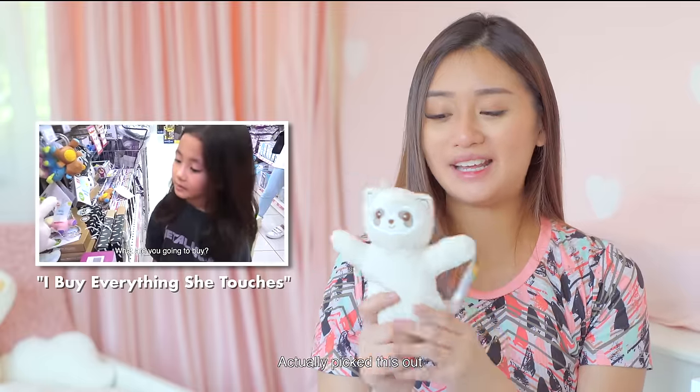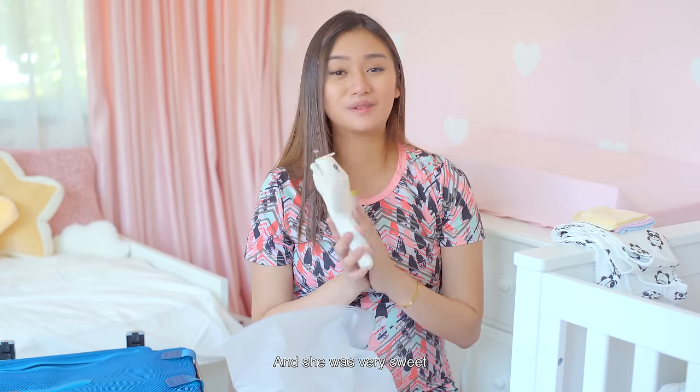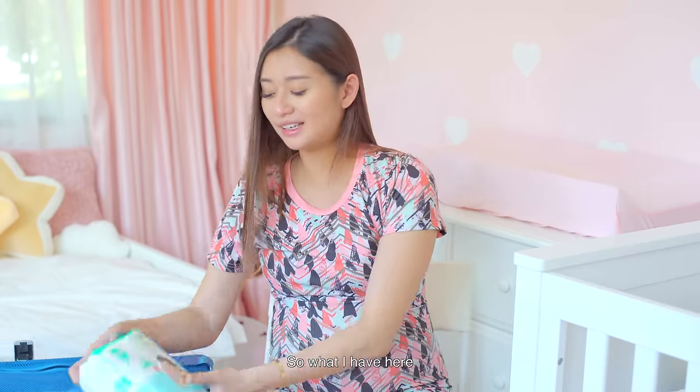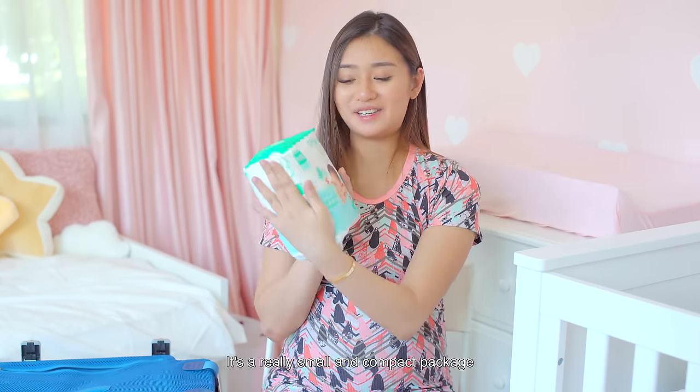Cindy from Playtime TV actually picked out a little toy for baby on an episode at Toys R Us — it's called Noisy Animal, and I hope she likes it. That's it for the clothing section for baby. Now for the essentials: I have diapers from Offspring — they are ultra thin diapers for newborns in a really small and compact packaging, which is awesome.